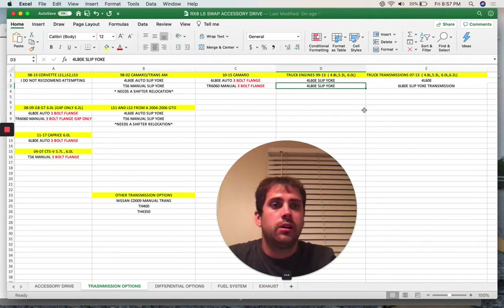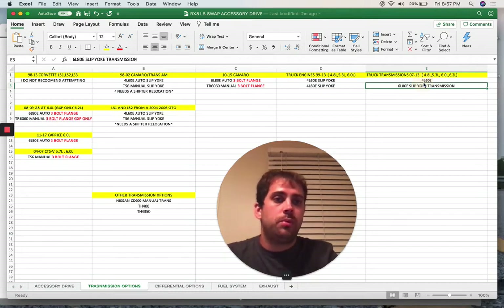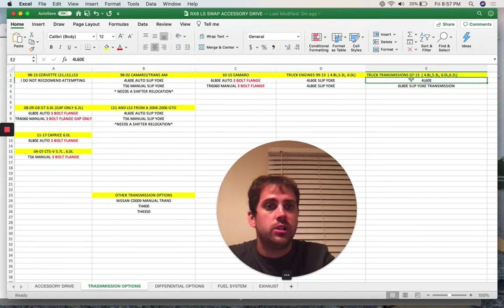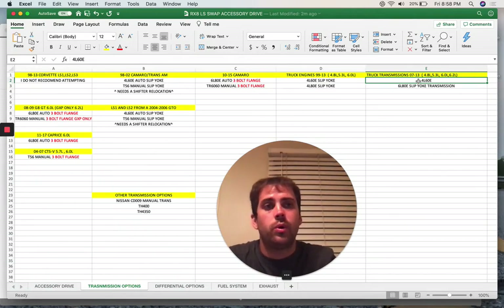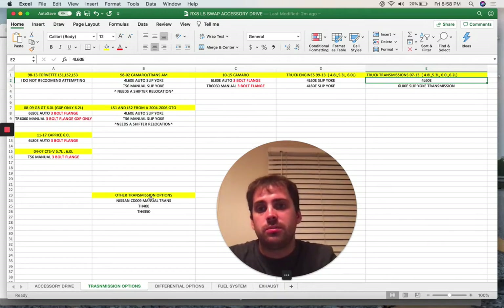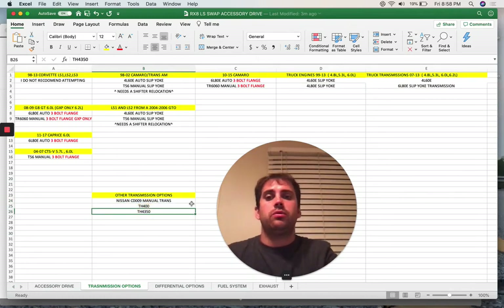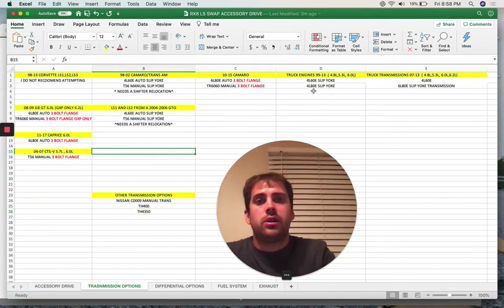These are the Gen 4 LS series engines, which also had the 4L60 and the 6L80. I believe that with a Gen 4 4L60 pulled from one of these trucks, you cannot use the 24x computer. Some other options that you can make work are the CD09, the Turbo 400, and the TH350 - all of these will fit.